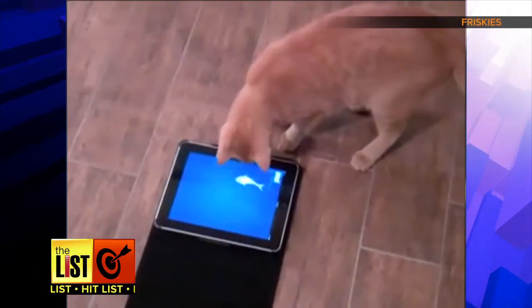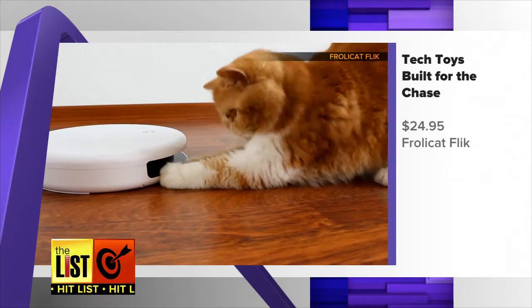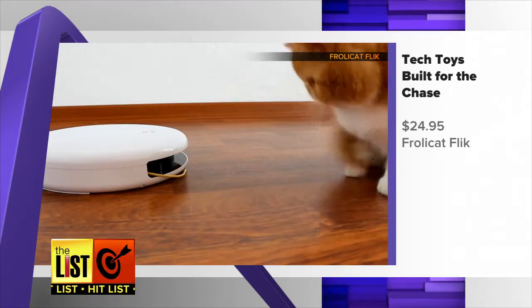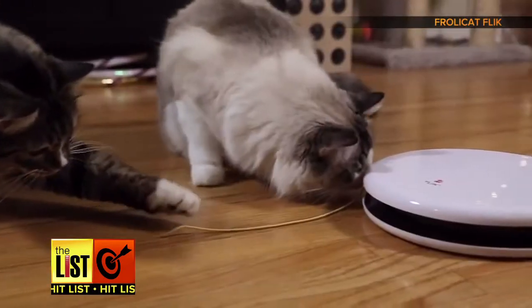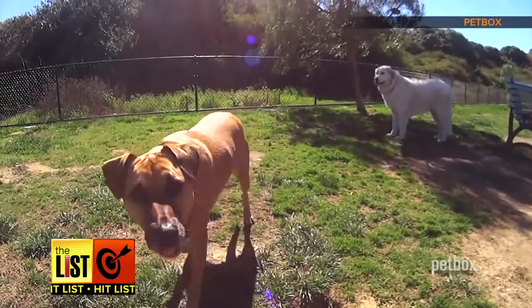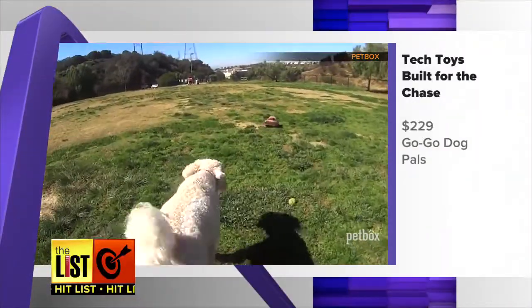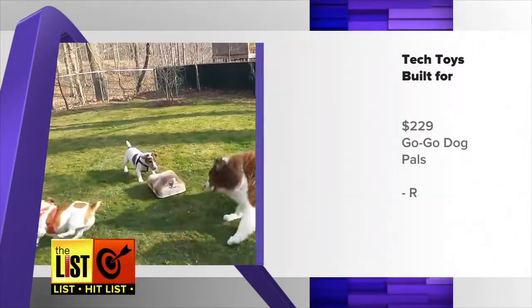If you're worried about a scratched-up screen, we've got tangible tech toys built for the chase at number 2. For $24.95, Frawl-A-Cat Flick lets your cats stalk and hunt old-school yarn that pops in and out of the toy — kind of unpredictable, which is great for your cats. Dog owners looking to amuse their best friend can buy a $229 remote-controlled toy raccoon, skunk, or woodchuck from GoGo Dog Pals.